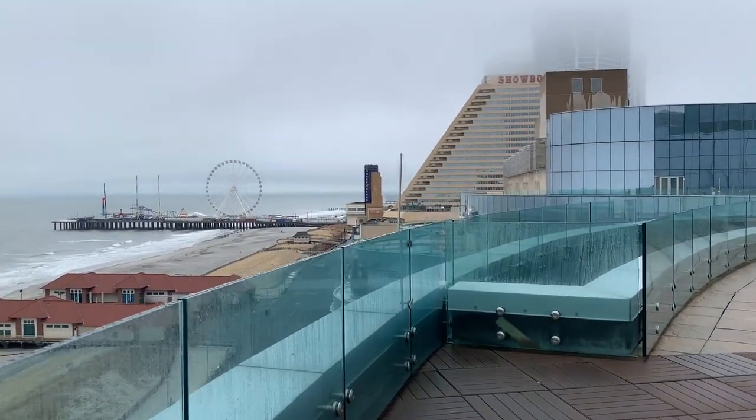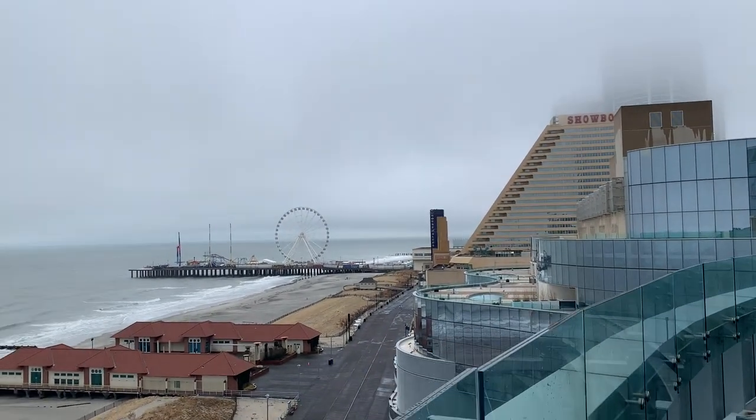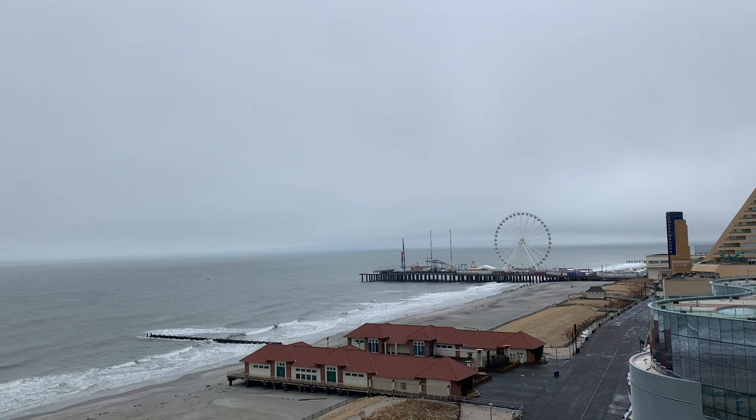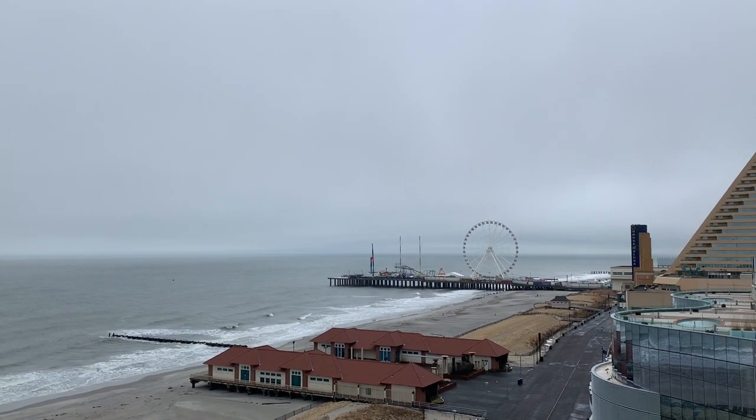I wish you guys were all here with me because this is so cool. There are several fire pits down here. Over here you got Steel Pier — that's where all the rides are. These are closed for the season, it's too cold and probably just not enough people. I was surprised that even the observation wheel is closed.